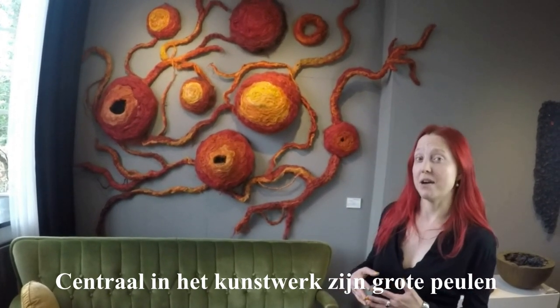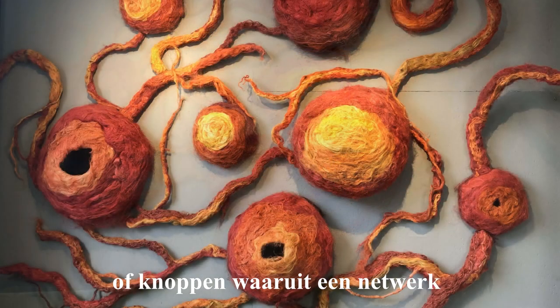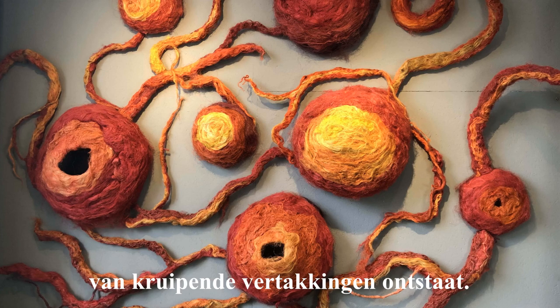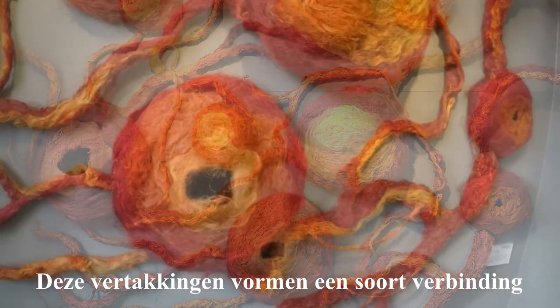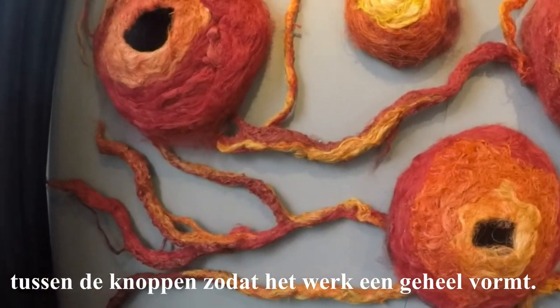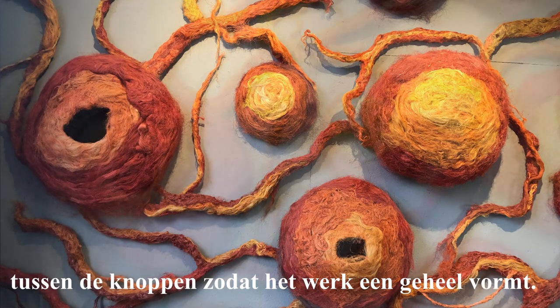Central to the artwork are large circular pods or buds from which derive a network of crawling vines. The vines form sort of the connection in between them to give an idea that it is a single shape that you are looking at.